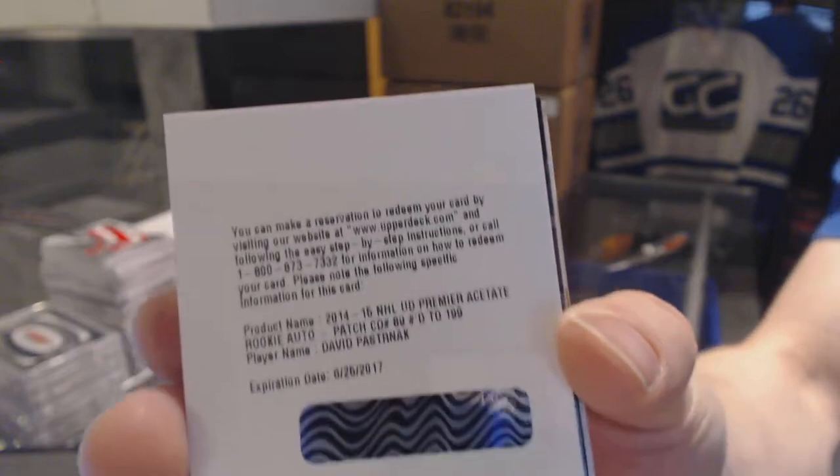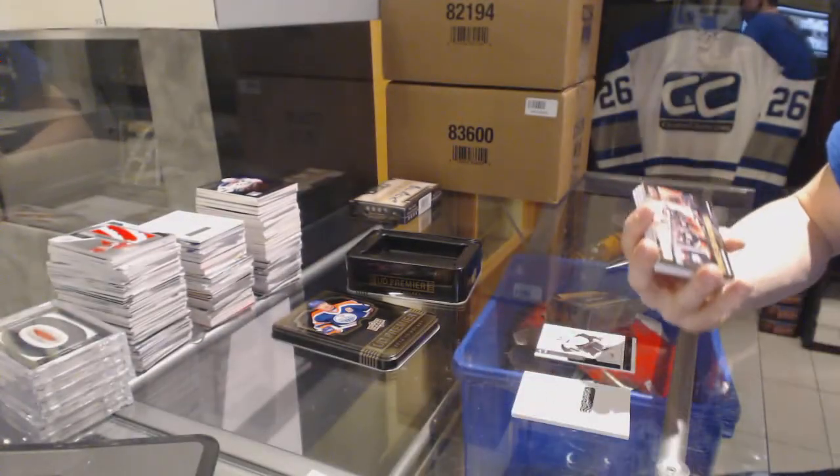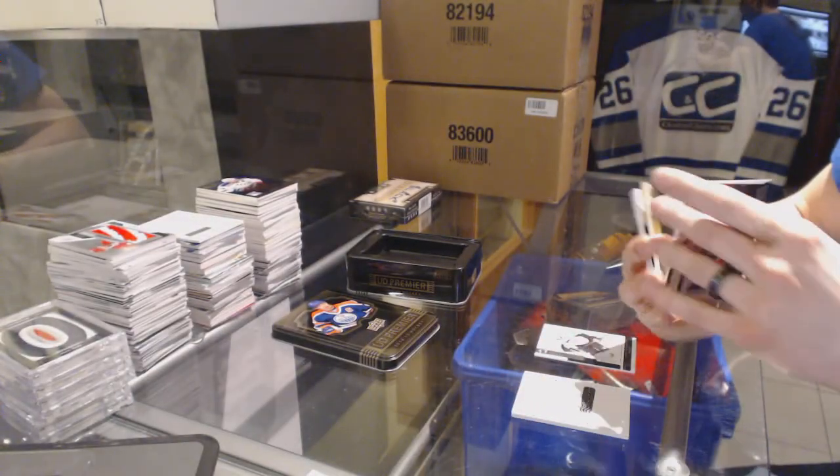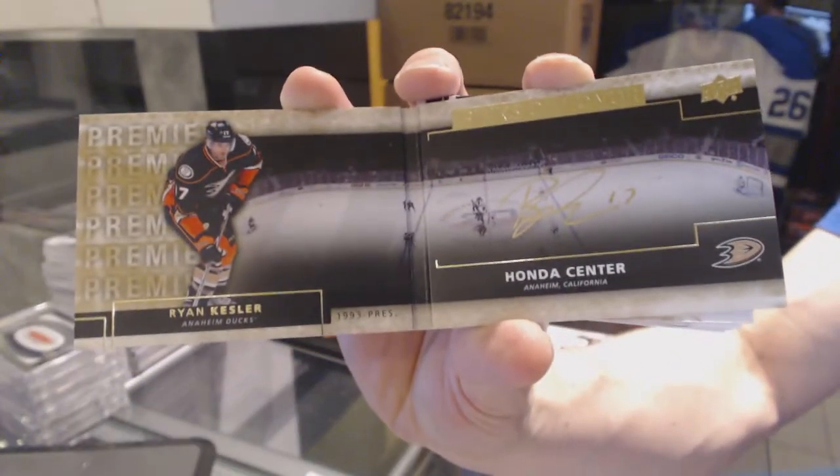Rookie patch auto short print out of 199 for the Bruins — David Pastrnak. We've also got a Rinks of Honor auto booklet for the Anaheim Ducks — Ryan Kessler.